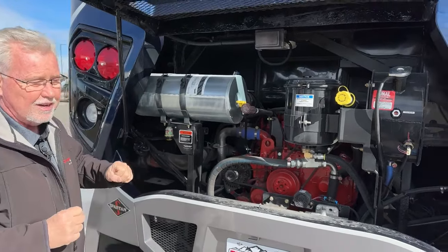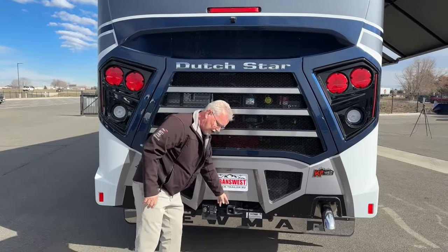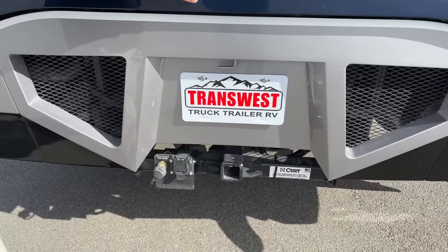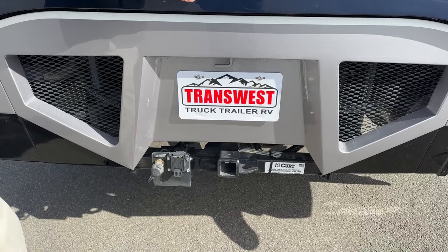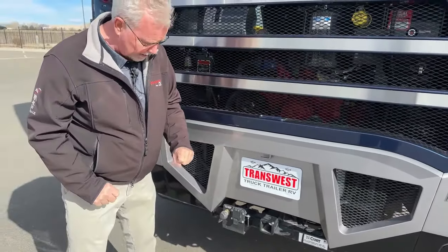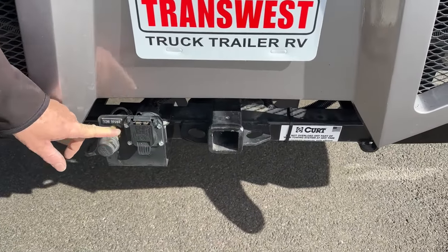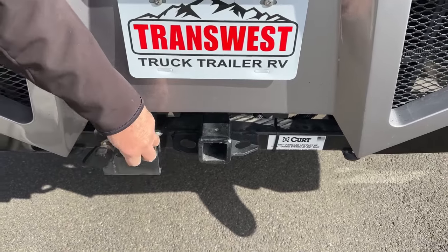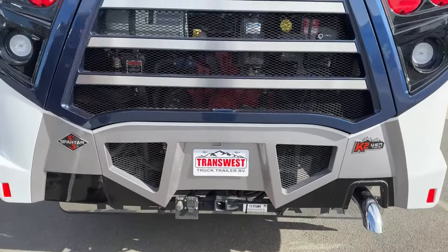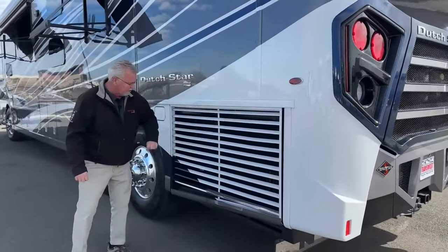The air filter is here with a gauge to tell us how dirty it's getting — everything is really easy to do maintenance on when you don't have that radiator in front of you. Down here we've got our 2-inch receiver, rated at 15,000-pound towing, which means you've got a 67,000-pound GCWR — gross combined weight rating — adding the 15,000 to the 52,000-pound GVW chassis. Spartan also gives you the Curt brake controller already hooked up for your airline if you're pulling with an Air Force One, and there's your 7-way hitch.